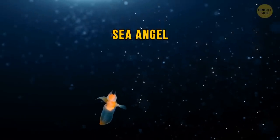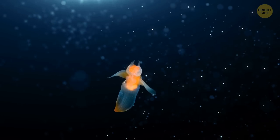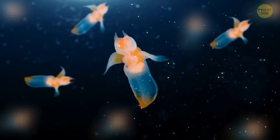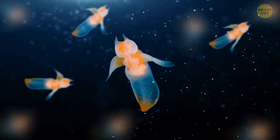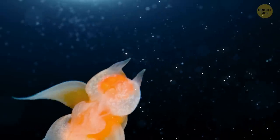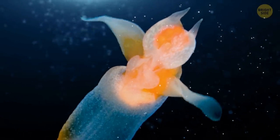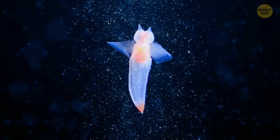At first, a sea angel looks like some creative animator decided to create a cartoon with such a heartwarming character. But what you're looking at is a real creature — a small, swimming sea slug. Its body is transparent, which gives the creature such a fairytale look. Check out its graceful, flapping wings — it's definitely not something we'd expect from slugs. Given a choice, they'd prefer to stay in cold waters.